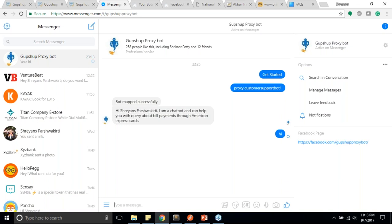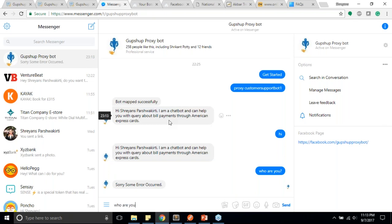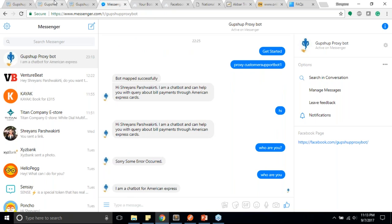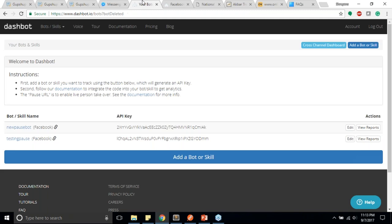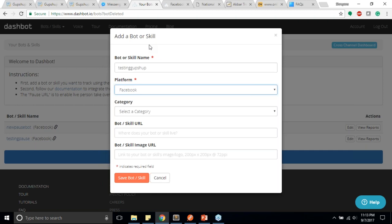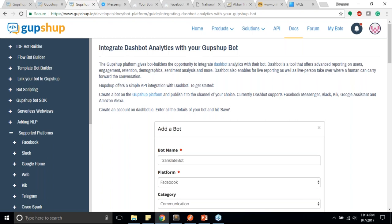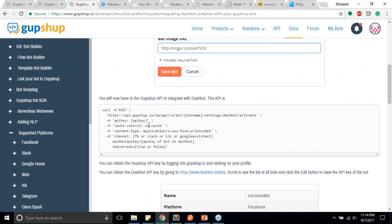Now let's use Dashboard.io to add human takeover. I create a testing GupShop Facebook integration. Dashboard.io is an analytics platform where you can find various analytics about your bot and they also offer human takeover. The documentation explains all the steps, including the API you need to call to map GupShop's bot to Dashboard.io. I'll select a category, save this bot skill, and then set up the pause URL — a webhook to which Dashboard.io sends the user ID and a paused true/false status.